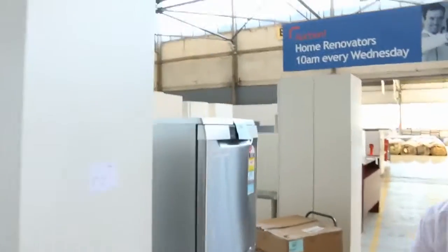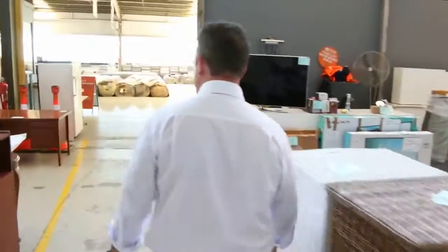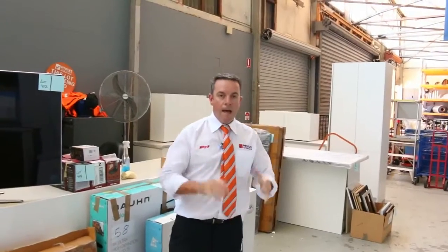We've got lots of appliances — the dishwashers, there's mirrors, even the bar fridge, the wine fridge, nice furniture, vanity units, all sorts of gear, even the TV. So have a look at it — it's a great auction also kicking off at 10 o'clock. Thanks for watching the video and we hope to see you on the day.